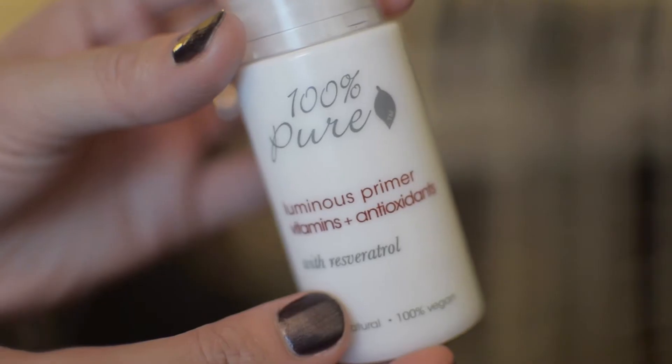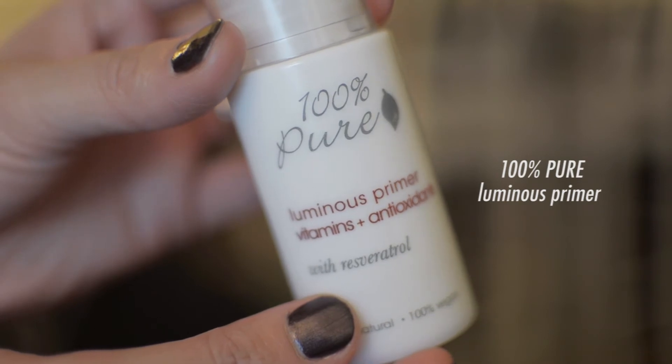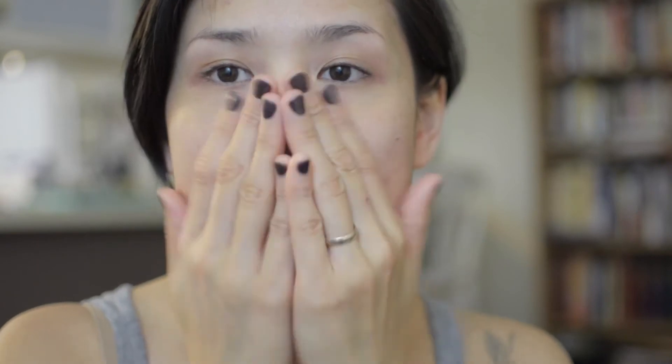Moving on to makeup — this is a primer that I've come to love because it gives a luminous, dewy finish. I focus it around my nose and forehead, pat it around my eyes, and spread it across my cheeks. It has a nice plant smell to it and just melts in.